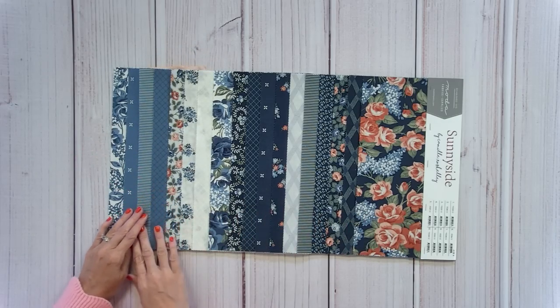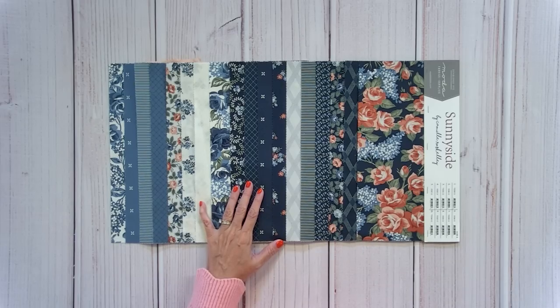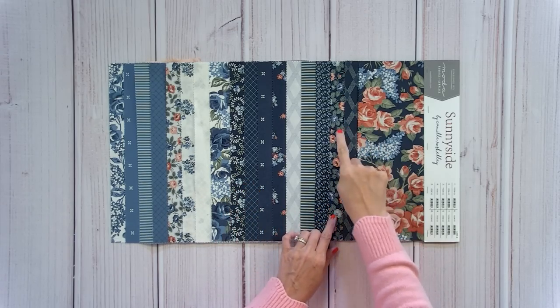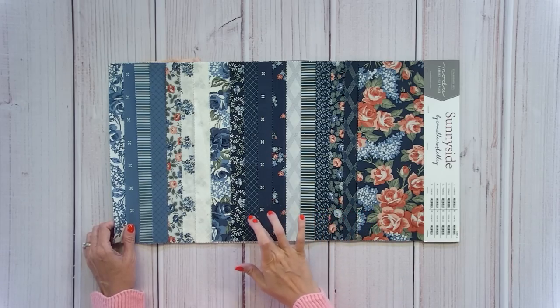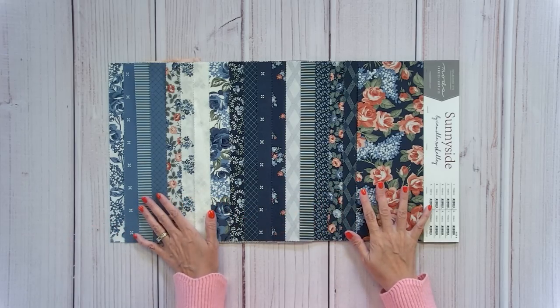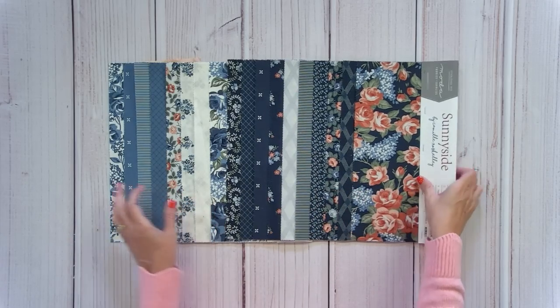We're going to put together a blues-only bundle from Sunny Side today — about 13 to 18 pieces — just in case you aren't a fan of all the additional colors. If you want to mix and match with Dwell or Nantucket Summer, this would be great.